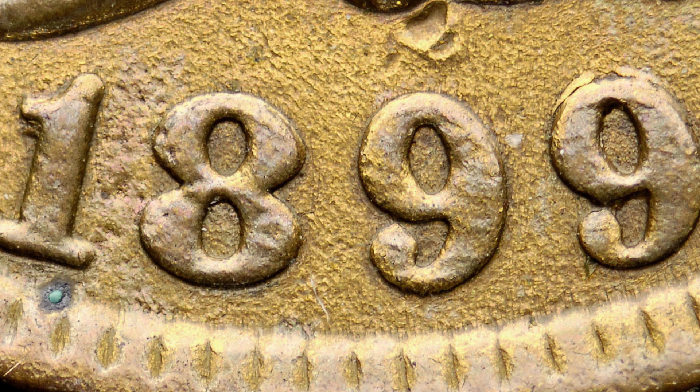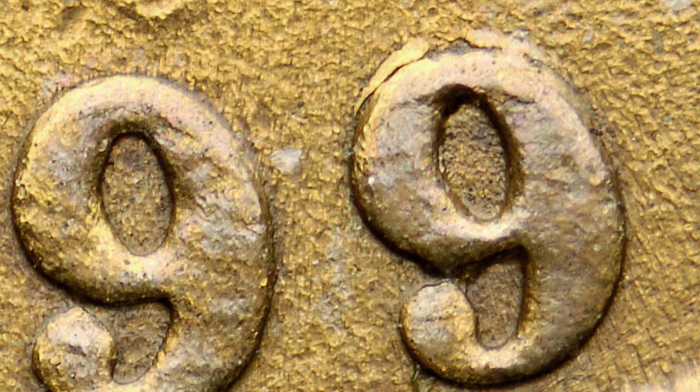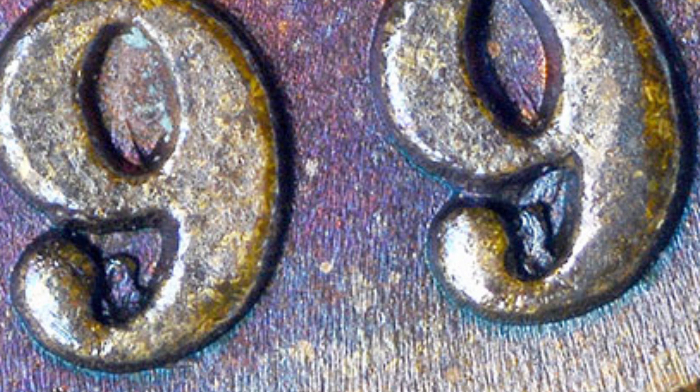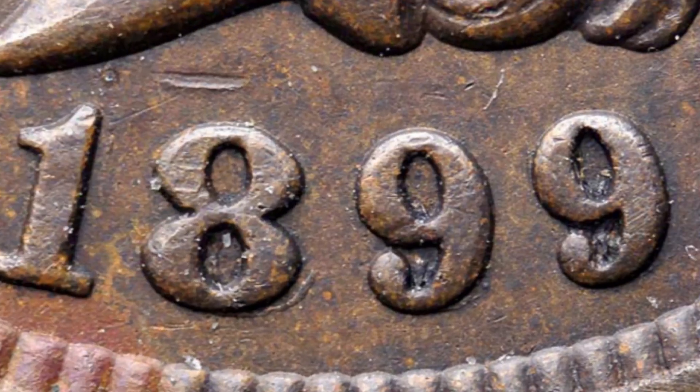On your 1899 pennies, look for a repunched date. In this case, look at the one and the last nine — you can see the one is over the one, and at the top of the nine on the right side, that's what you want to look for. There are a couple of different examples: an 1899 over 1899 where every digit is over, so you'll really see it on the eight and on the insides of the nines. Always inspect your coins very closely with your coin microscopes.